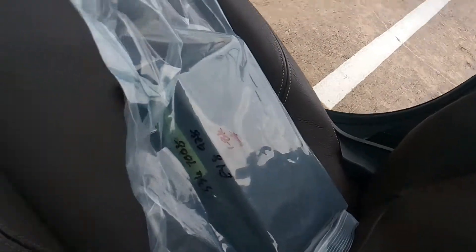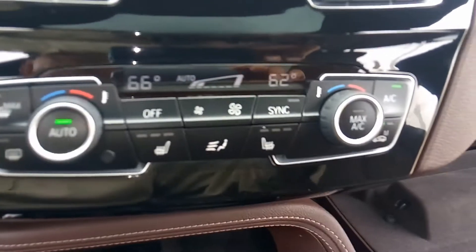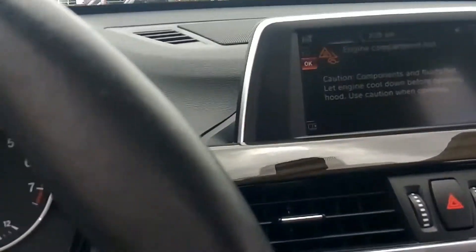It has the owner's manual. Dual control for your AC.